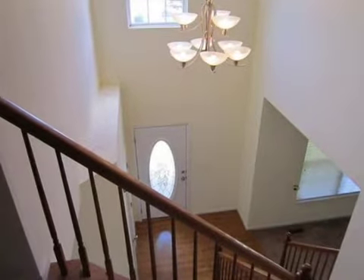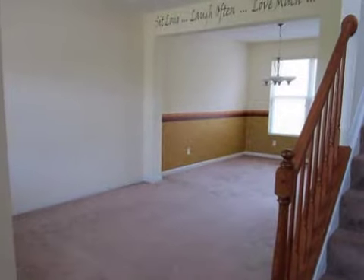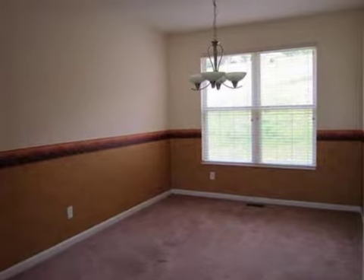Additional interior features include a family room, recessed lighting, a kitchen island, and a pantry. On the outside, this property features a patio and a brick exterior finish.